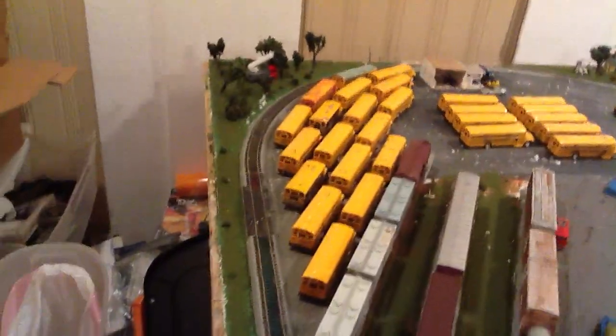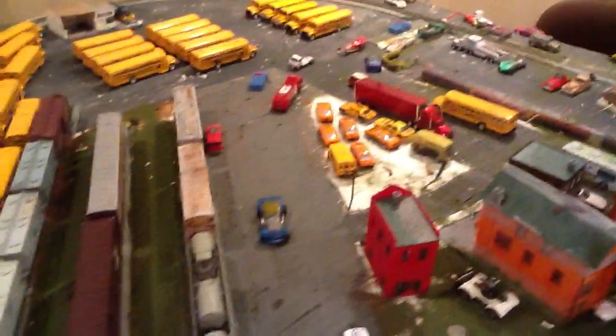Over here is the bus depot, which is completely finished. It looks good with the yard. Still got to paint the lines and stuff like that. I know I said I would have a mountain, but that wasn't really going to work until I growed up.